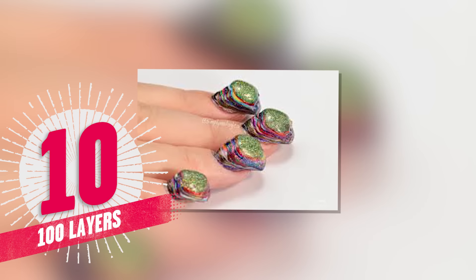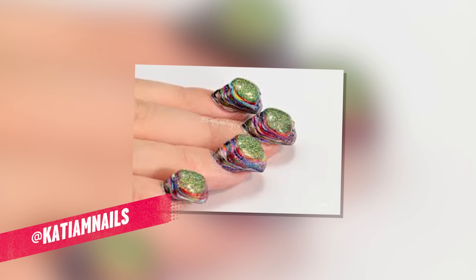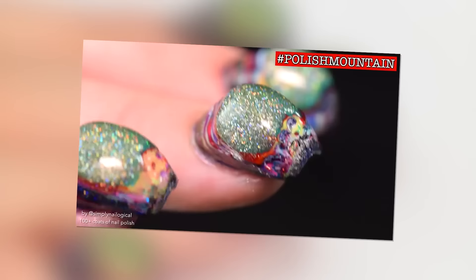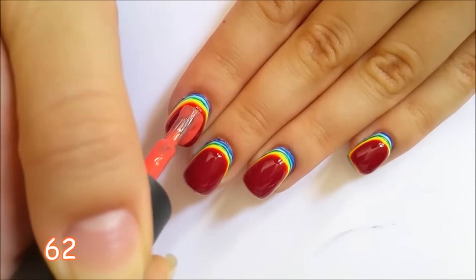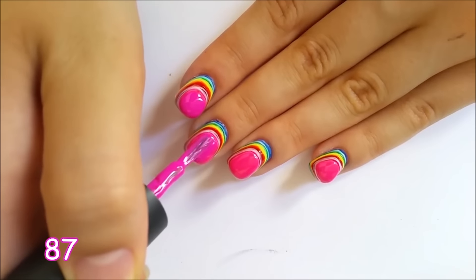And we can't forget about the popular 100 layer challenge trend that gained its momentum right here on YouTube. People literally sit there and paint 100 layers of nail polish on their fingers and showcase their heavy hand about an entire work day later. It was definitely intriguing to watch and definitely not something I would ever want to do.